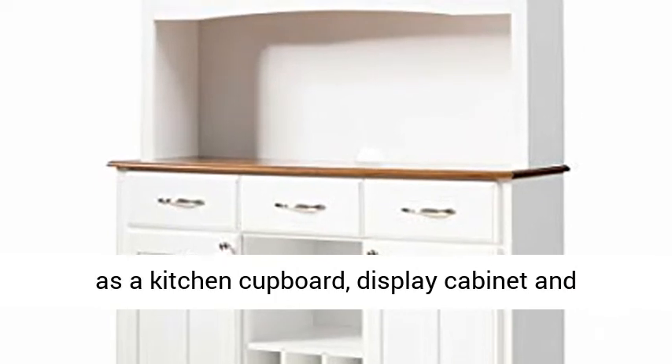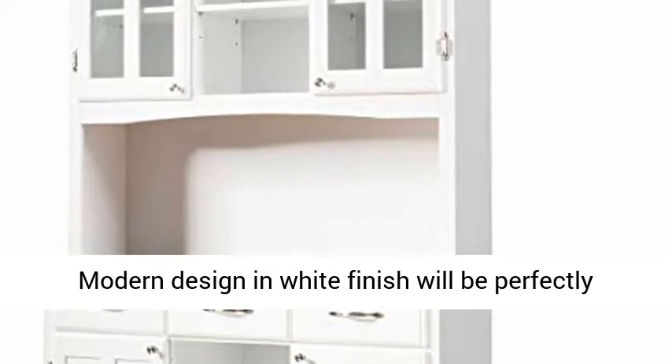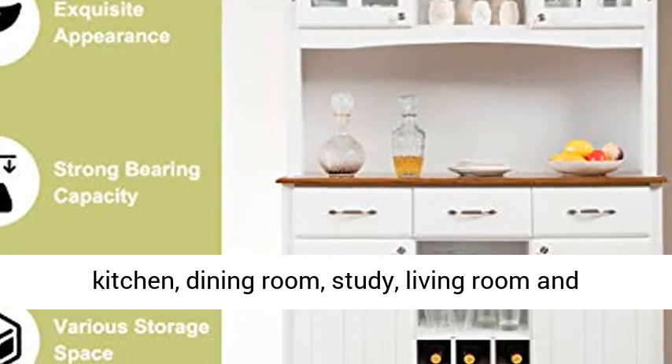High-catching design for versatility — the buffet and hutch can be used as a kitchen cupboard, display cabinet and bookcase to keep your room neat and organized. Modern design and white finish will perfectly integrate with any decor. It is ideal for kitchen, dining room, study, living room and office.